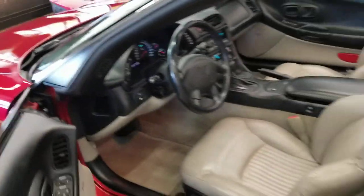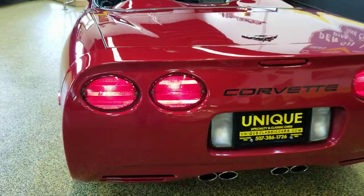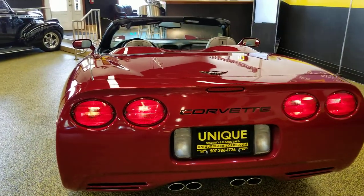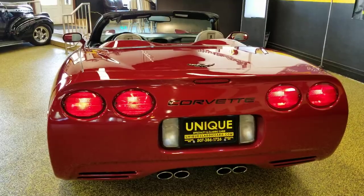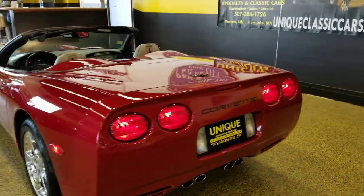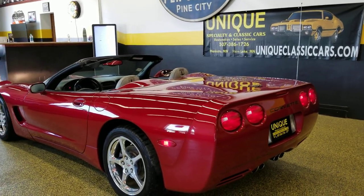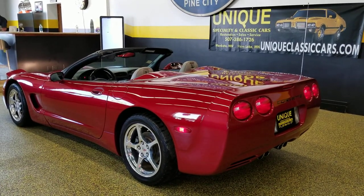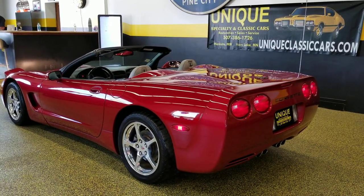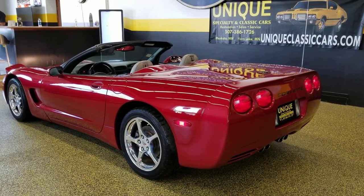Slipping around the back of it so you can hear it — like I said, it's pretty much a stock-sounding, stock-running car. If you'd like to know more about this vehicle, feel free to give us a call at 507-386-1726, or you can check out the still pictures at uniqueclassiccars.com — they'll have underside, engine bay, interior, and trunk photos. 2002 Chevrolet Corvette convertible, magnetic red metallic — very nice car.